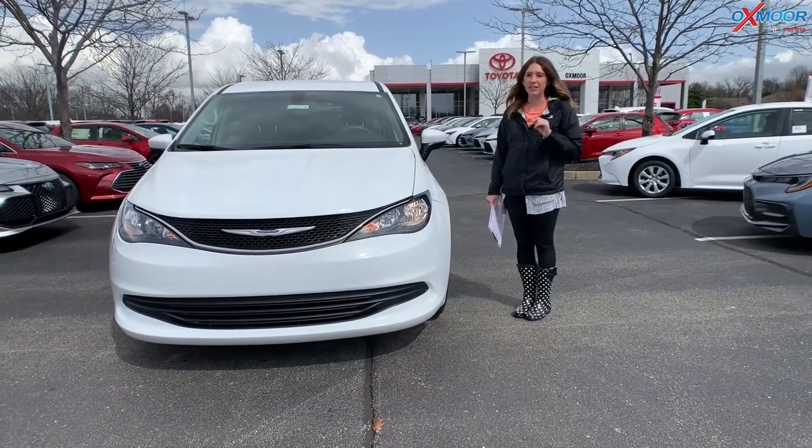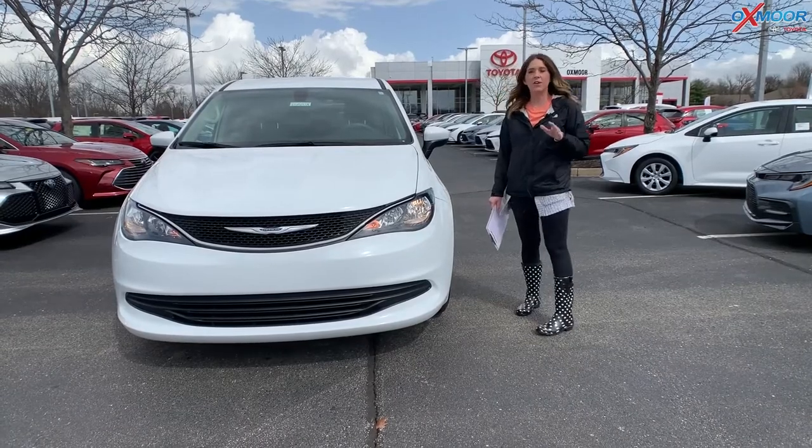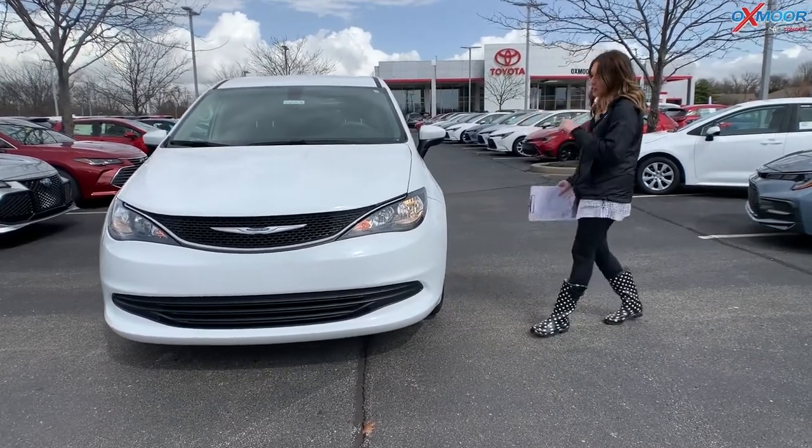Hey everyone, it's Gabrielle, and I'm over here today at Oxmoor Toyota for our pre-owned vehicles of the week. We have three vehicles that we would like to share with you all, so let's go over some details on the first one.